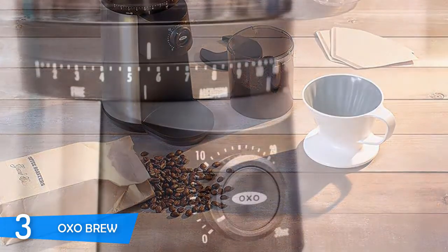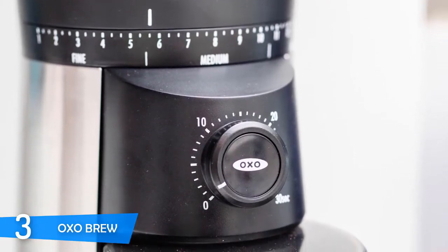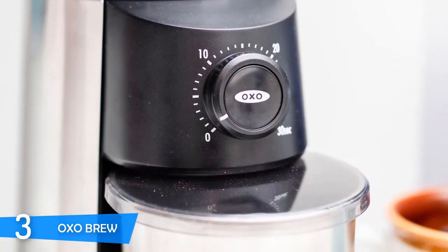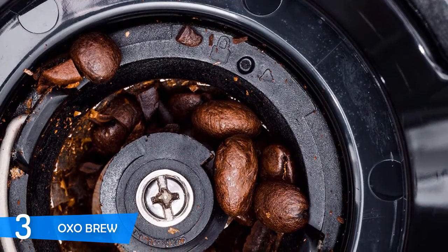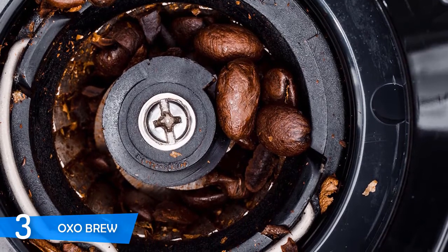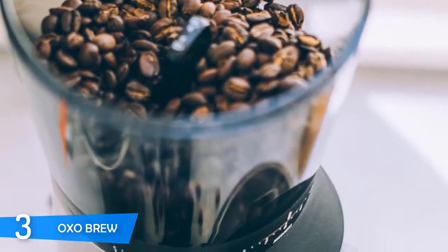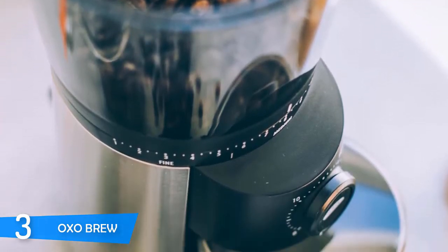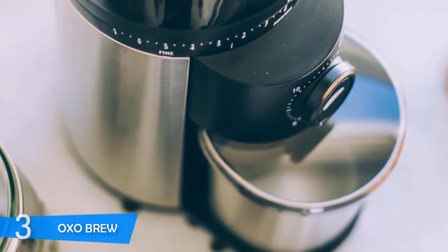The OXO Brew Conical Grinder is pretty easy to use. The hopper lodges the beans and is airtight; the bezel below the hopper adjusts the grind size and is very clearly marked. To grind, you simply turn the knob, select grind time, and push the button — it automatically stops when complete and the freshly ground coffee is stored in the stainless steel container. The machine is very easy to maintain and clean. Based on its price you wouldn't expect such premium quality, but the OXO Brew Conical Grinder proves time and again that with its burr grinder and consistent grind size it's a great addition to any coffee enthusiast's arsenal without breaking the bank.